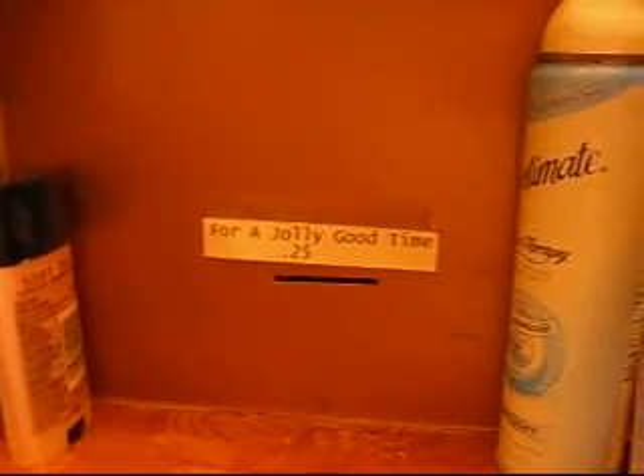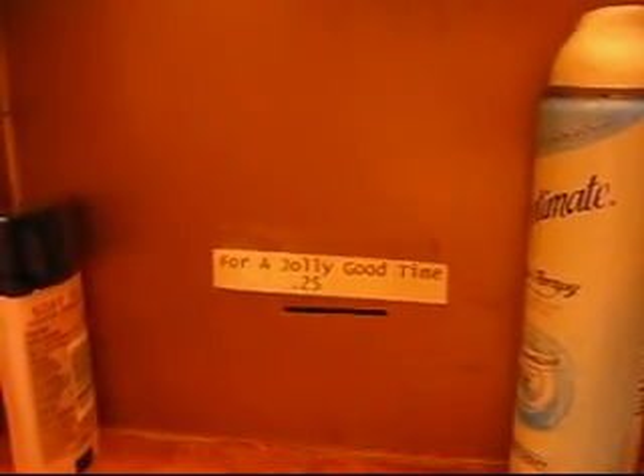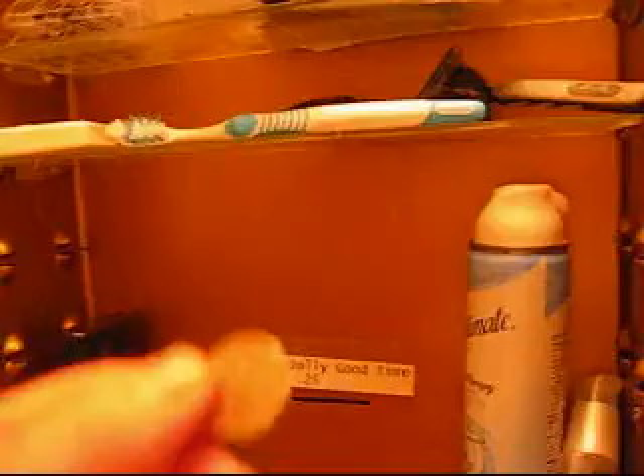I'm going to move this stuff out of the way. I noticed this little sign here that the previous owner had put on, so I figure I'm going to take a shot at it and see exactly what a jolly good time gets you. Well, here goes nothing.